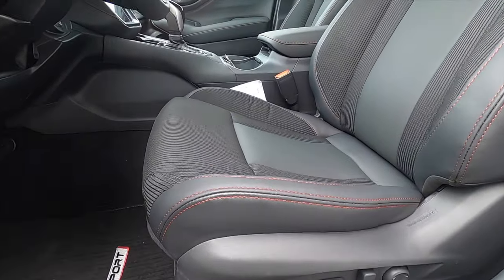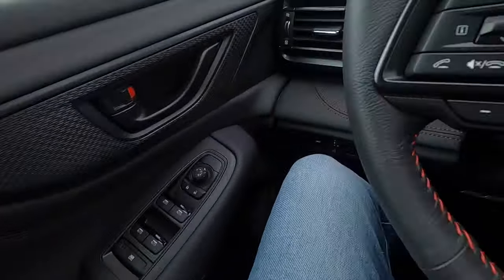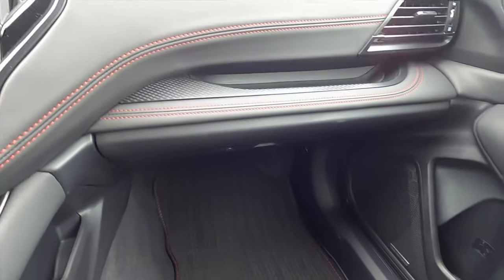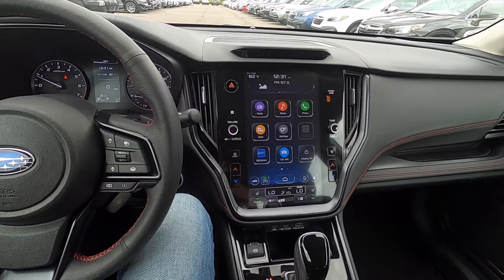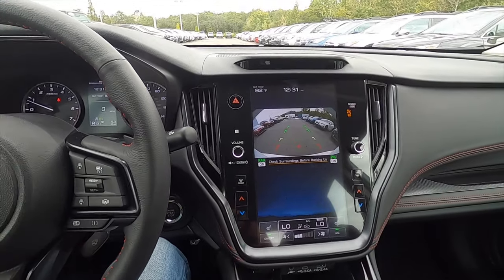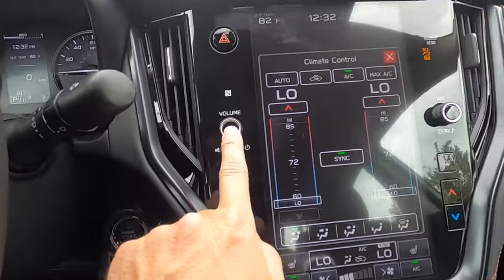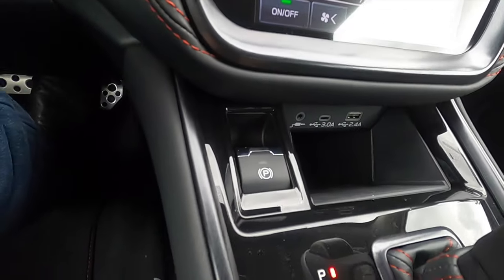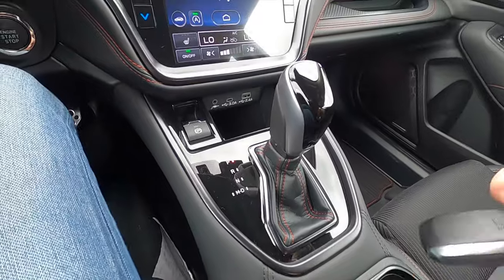Inside, you get a 10-way power seat adjustment for the driver and four-way manual adjustment for the passenger, along with heated front seats. Because it's the Sport trim, you get aluminum pedals for a more sport-derived feel. The interior features an aluminum look with contrast red stitching leading into the large 11.6-inch touchscreen with Apple CarPlay, Android Auto, SiriusXM, AM/FM, streaming, and Bluetooth audio. There's a reverse camera, dual climate control — accessible via touchscreen or physical buttons — plus a phone storage area with USB and an electric park brake.